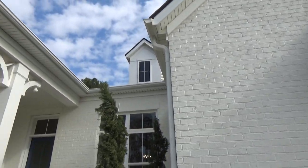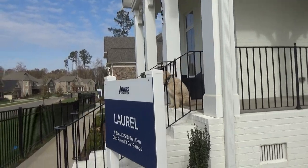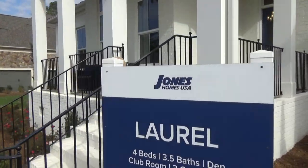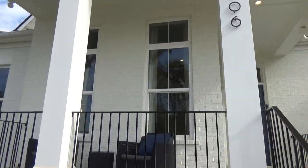Hey guys, it's Roger. I'm on location at the Falls in Weddington, looking at their luxury ranch called The Laurel, and they being Jones Homes USA. This is Jack the Real Estate Dog. Let's go take a tour of this other house.